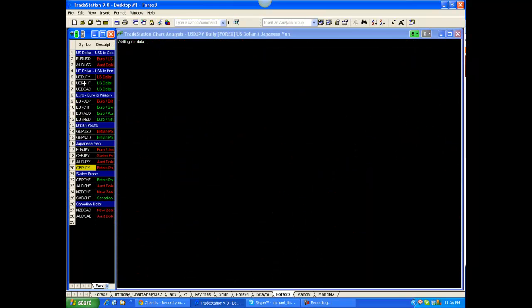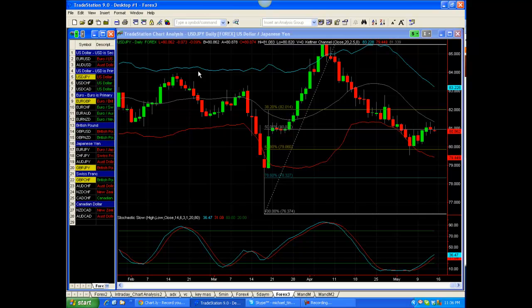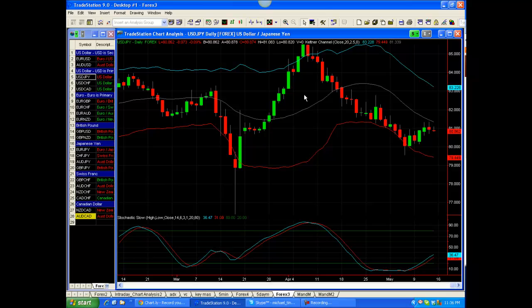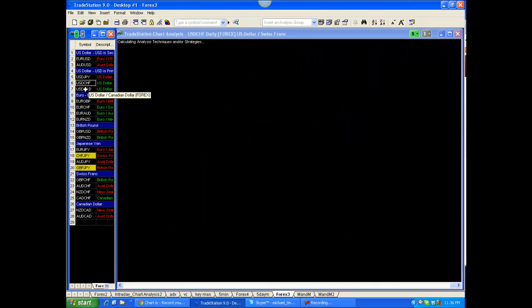Here's the Aussie dollar. No real setups here. It sucks that we have to end the week with that stop out, but it was a small one, so it wasn't that bad.